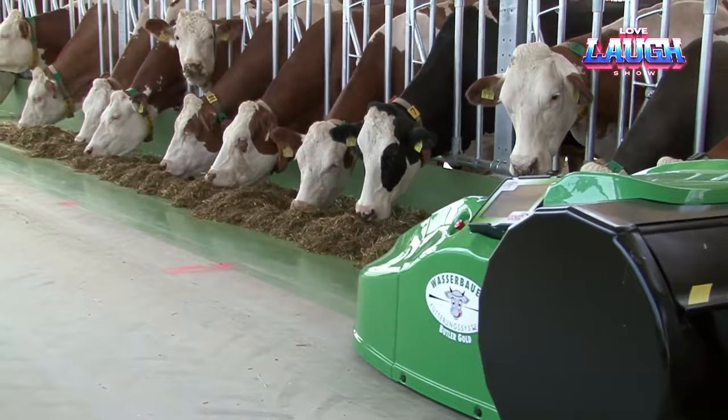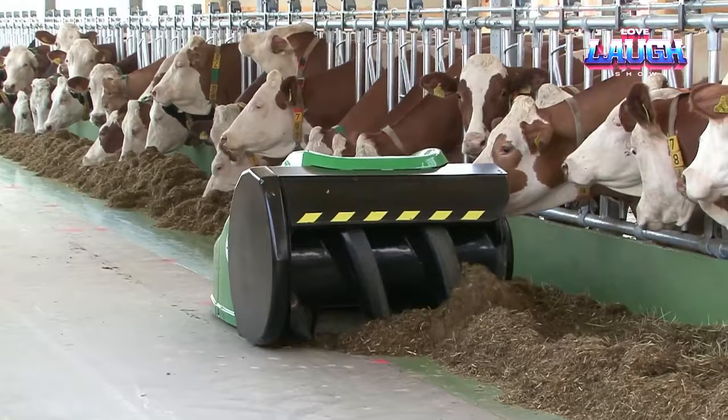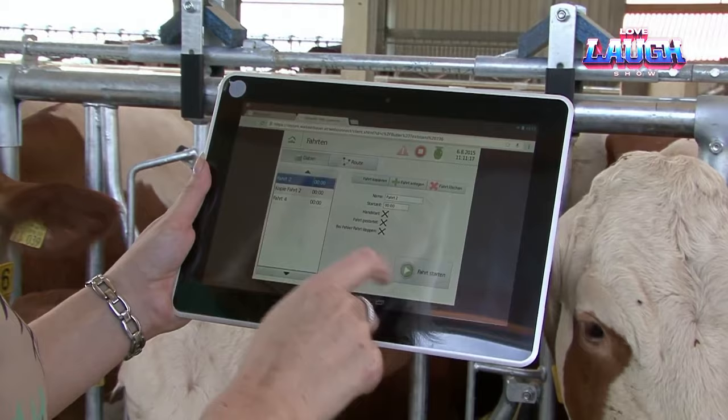What sets it apart? It's not just about convenience — it's about giving you more time to focus on what matters. Imagine a customizable system tailored to your stable's needs, effortlessly enhancing cleanliness and efficiency.